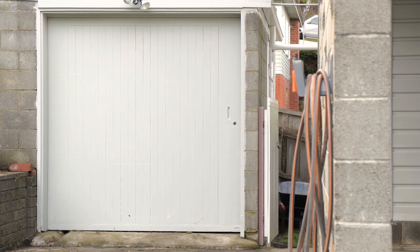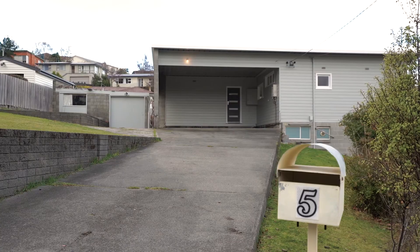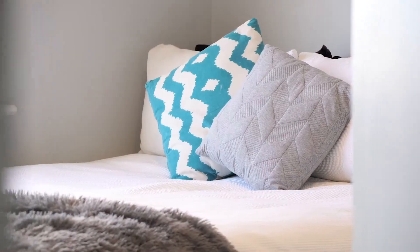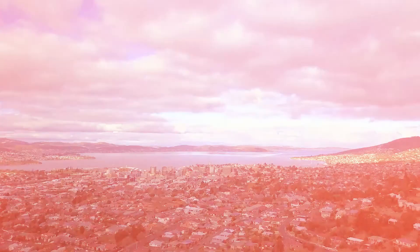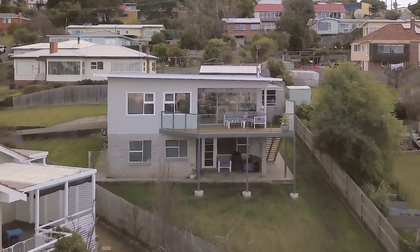A dedicated workshop, double carport and concrete drive mean there's plenty of space for all your toys. Positioned on the city fringe in one of Hobart's most popular suburbs, the convenience and lifestyle on offer is unrivalled.